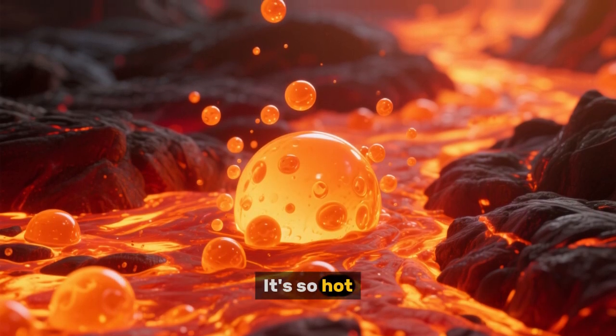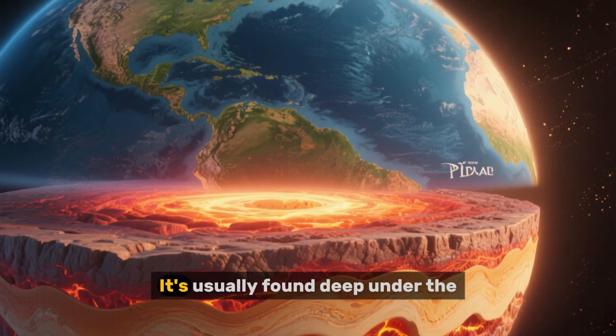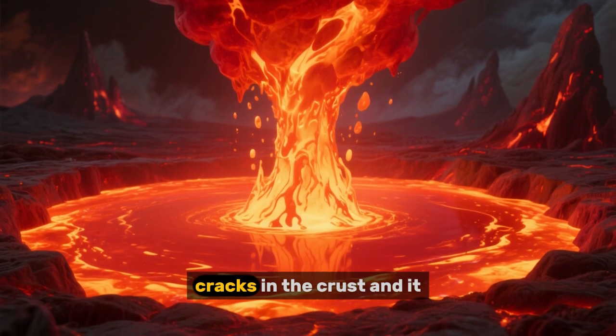The magma chamber is the big pocket of magma, or molten rock, that sits beneath the volcano. It's usually found deep under the earth's surface. Sometimes this magma makes its way up through cracks in the crust.